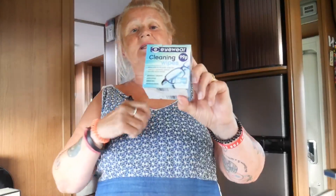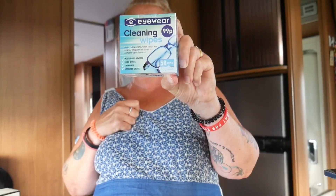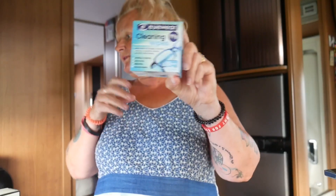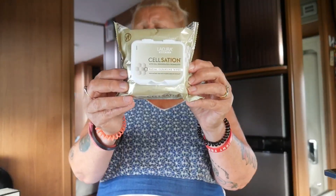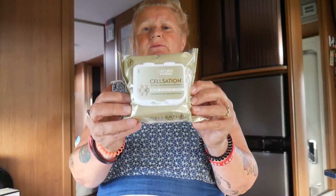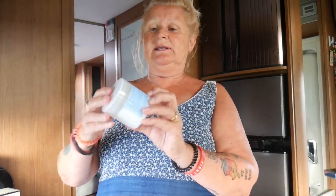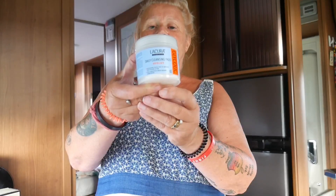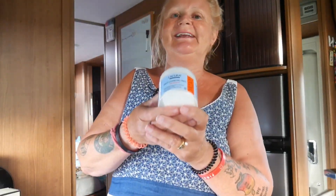I saw someone on YouTube say that eyewear cleaning wipes are really good for glasses or screens — 99 pence for 50 individually wrapped wipes that dissolve grease, so I'll use them on my iPad too. Then some face wipes with special ingredients — only £1.49, much cheaper than Nivea ones. And finally another pack I've seen people rave about — 60 in there for about two pounds. I'm a bit of a sucker for things I see people recommend on YouTube.